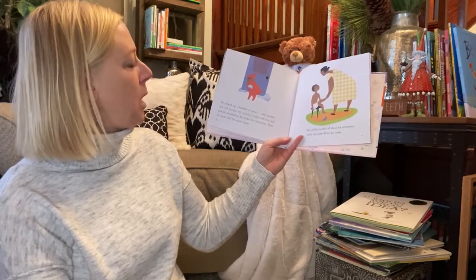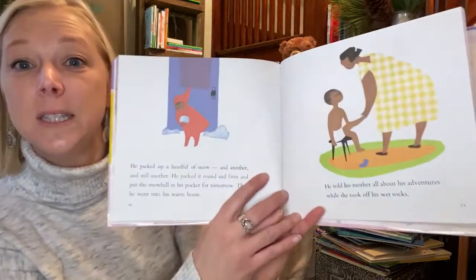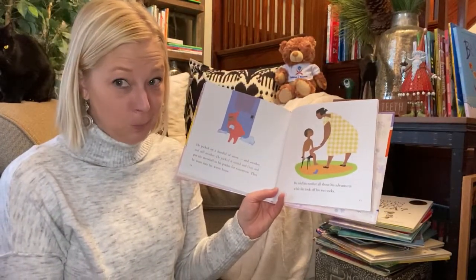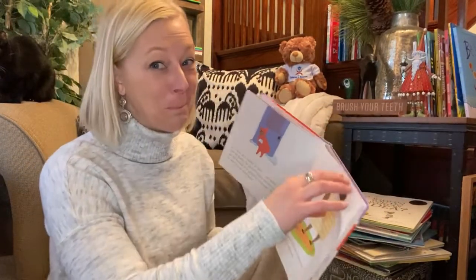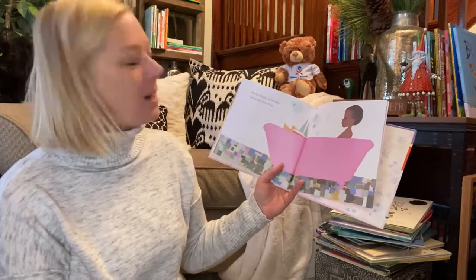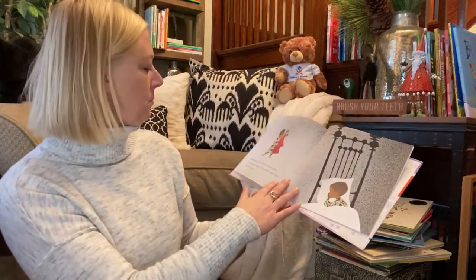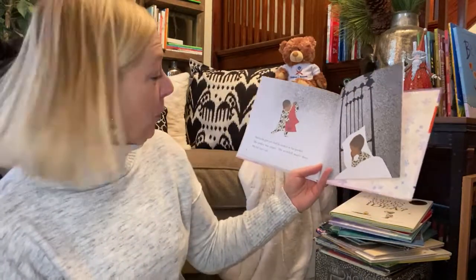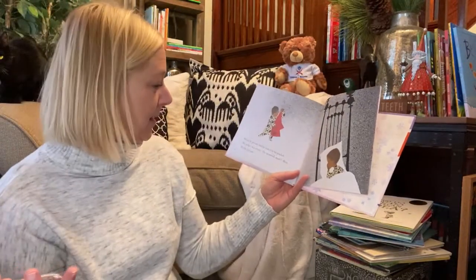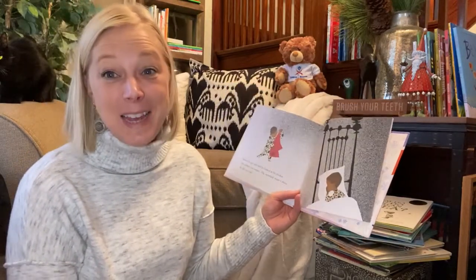Then he went into his warm house. He told his mother all about his adventures while she took off his wet socks. He put a snowball in his pocket. What do you think is going to happen to that snowball? And he thought and he thought and he thought about them. Before he got into bed he went to look in his pocket. But his pocket was empty. The snowballs weren't there. And he felt very sad. They had melted.